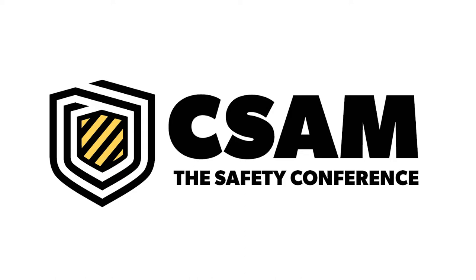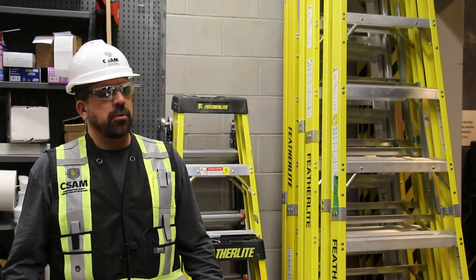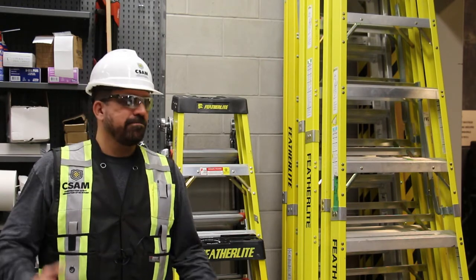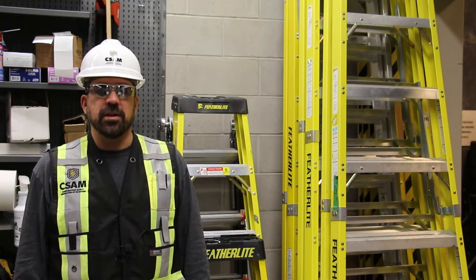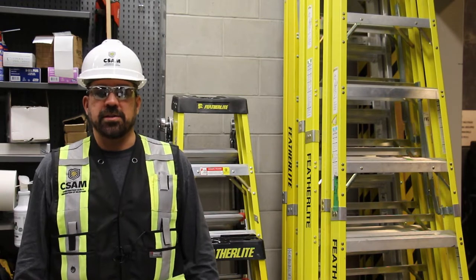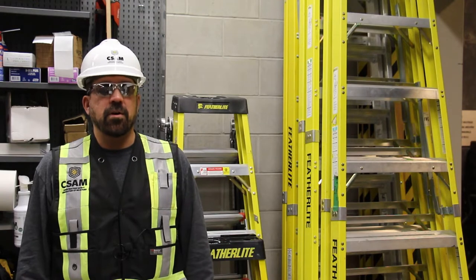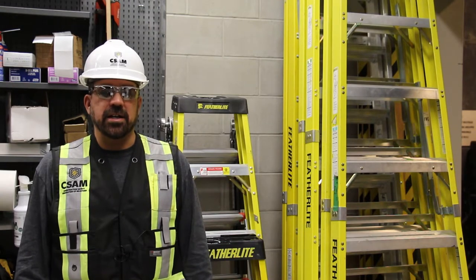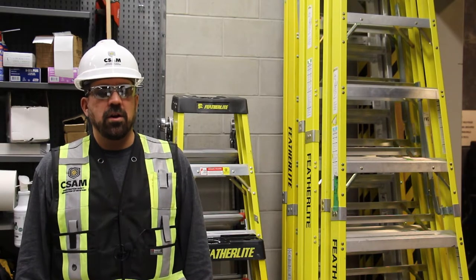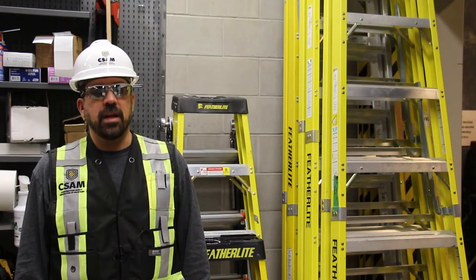It is very hard to find a job site in Manitoba where ladders aren't used. But are we using ladders correctly? There are different do's and don'ts, or safer practices, that workers should follow when using a ladder. These will vary depending on whether you're using a stepladder, an extension ladder, or a fixed ladder. This Virtual Toolbox Talk will review and discuss some of those safe job practices.